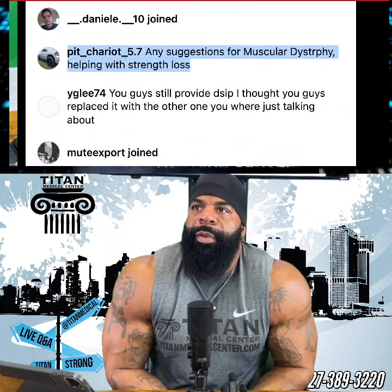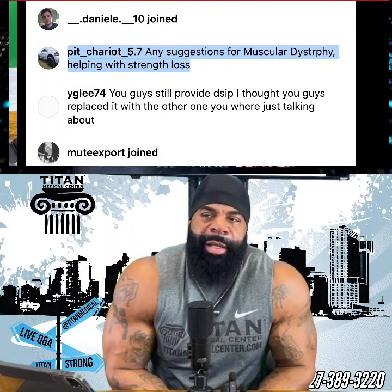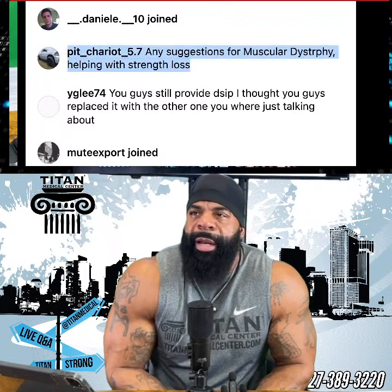Someone asked about suggestions for muscular dystrophy and strength loss. I'd have to know a little bit more about why you're losing strength and muscle. Is it injury, or something medical? Any type of HRT is going to help with strength loss, and MK677 is also going to help with that — you'll need to control your appetite. But give me a little bit more detail about what you mean by the strength loss.